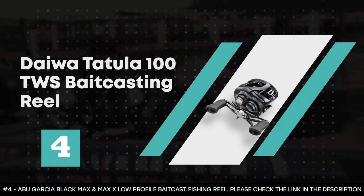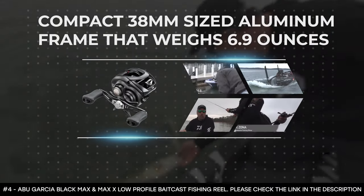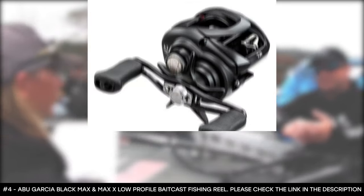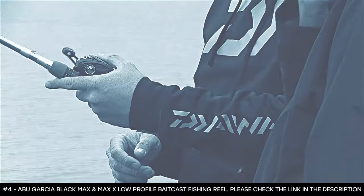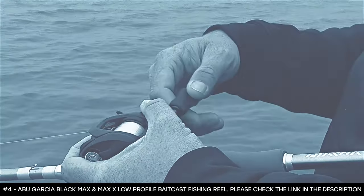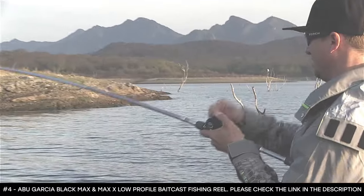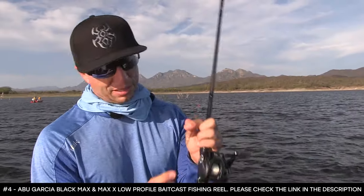Number 4: Daiwa Tatula 100 TWS Baitcasting Reel. This is the smallest and lightest reel in its series, boasting a compact 38mm-sized aluminum frame that weighs just 6.9 ounces. Its lightweight design makes it fatigue-free for all-day use. The aluminum frame provides rigidity with smooth performance. It has a zero adjuster spool setting and T-Wing System level wind that casts longer and more accurately, plus redesigned soft touch handle knobs that increase comfort. Thanks to its small size and featherweight build, this reel is perfect for junior anglers with smaller hands.